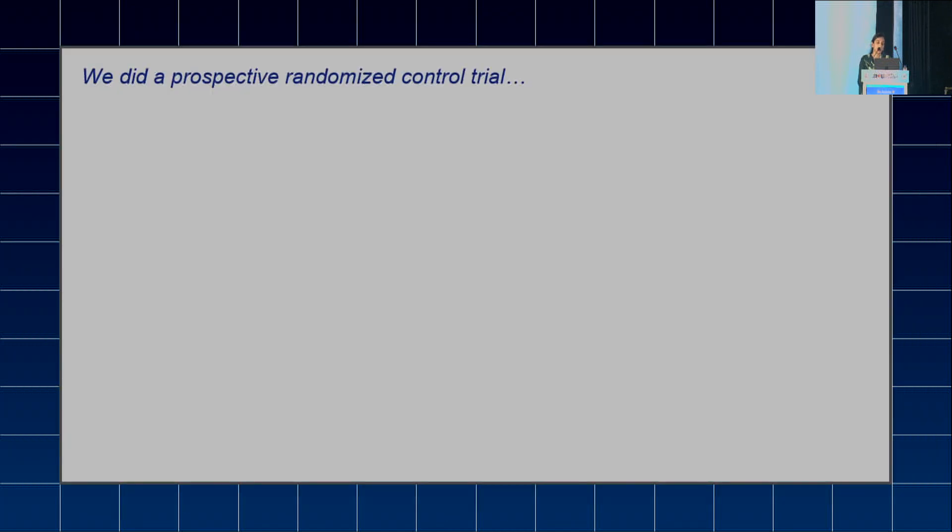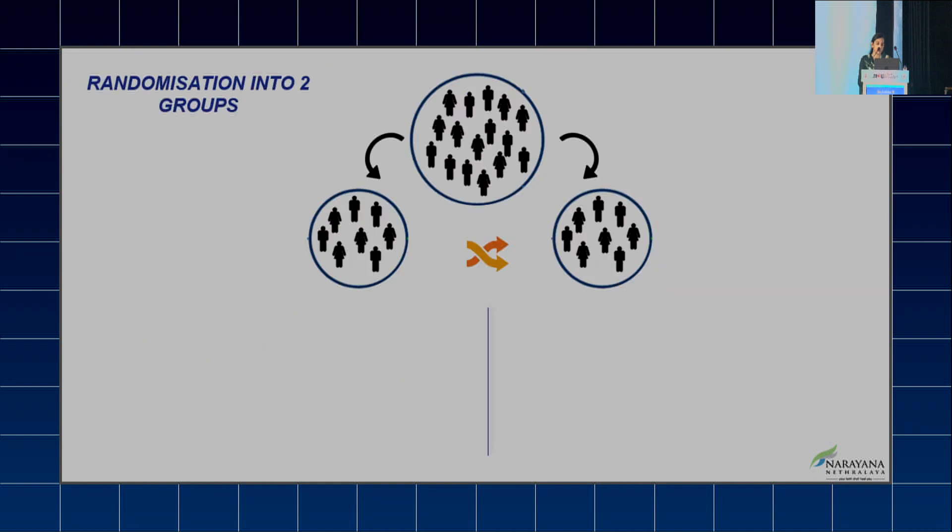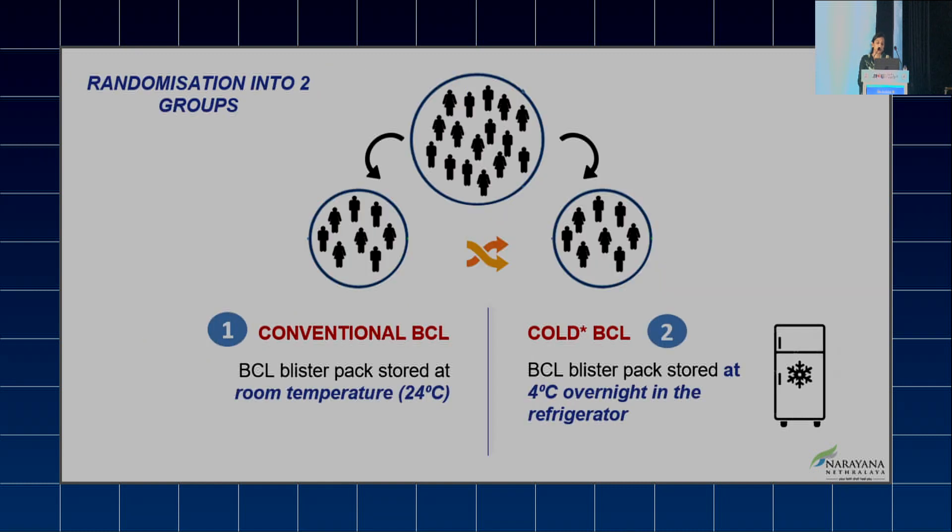We did a prospective randomized controlled trial. We included 112 PRK eyes and 100 keratoconic eyes who underwent routine clinical evaluation, routine imaging, followed by the PRK procedure. They were randomized into two groups: conventional BCL stored at room temperature (24°C) and cold BCL stored at 4°C overnight in the refrigerator.